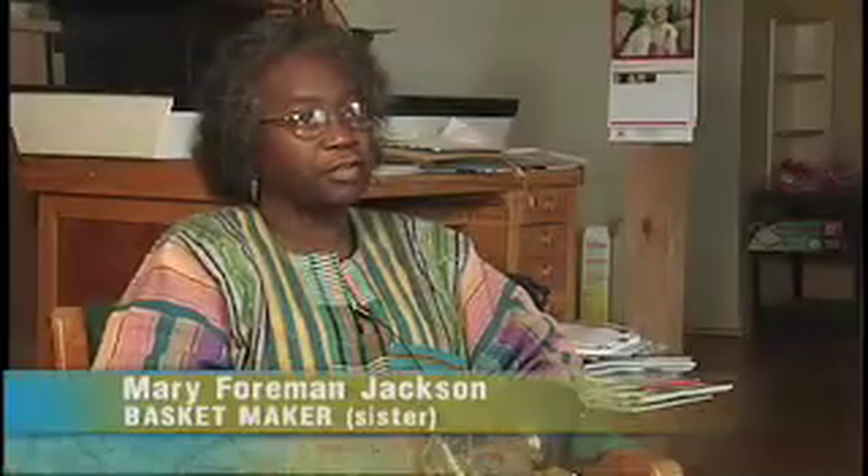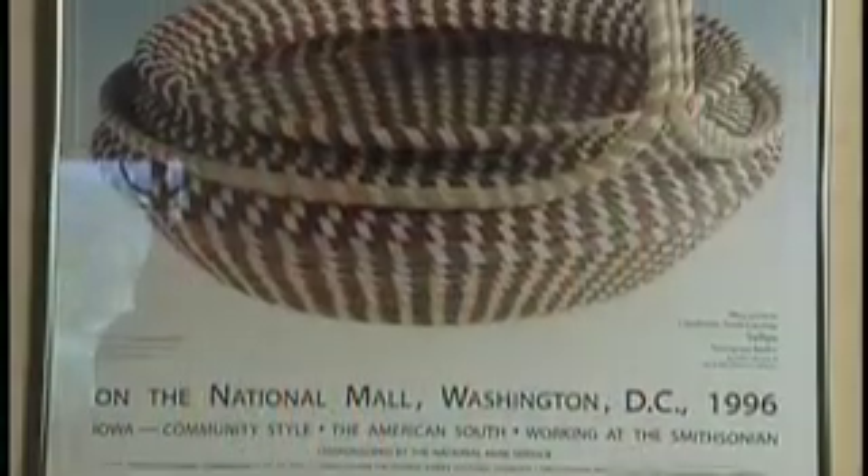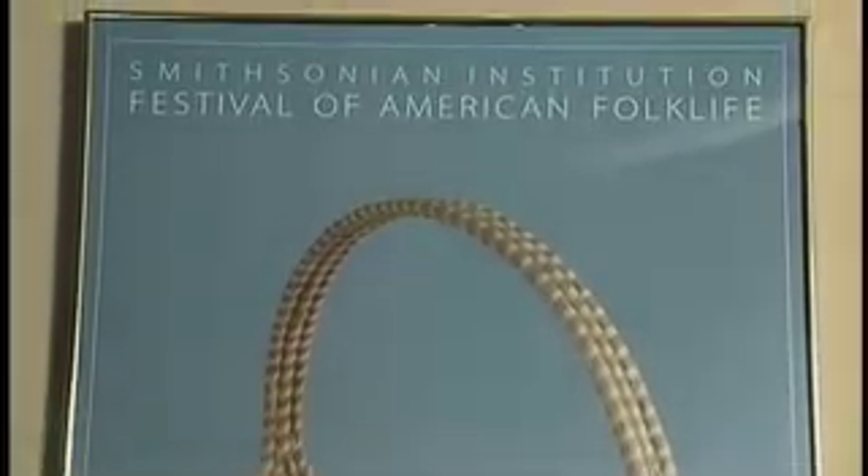It was always in the family, for generations from the 16th century that they could think of, all the way back to Africa. It's considered one of the oldest crafts of African origin in America. It's the only basket of its kind, and it's only within the Charleston area, in the Mount Pleasant area, that this tradition is still alive today.